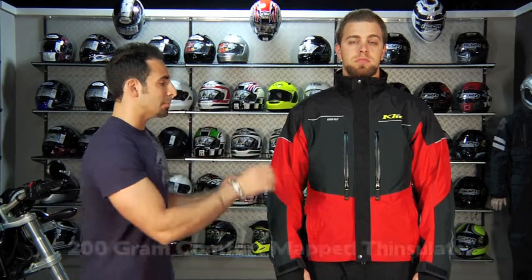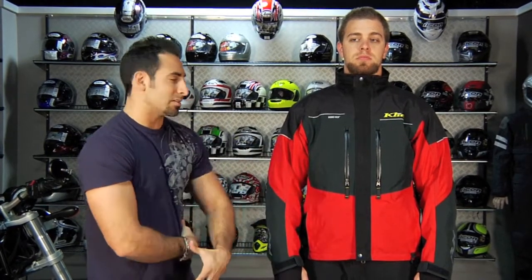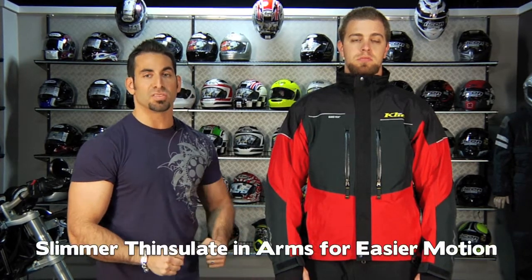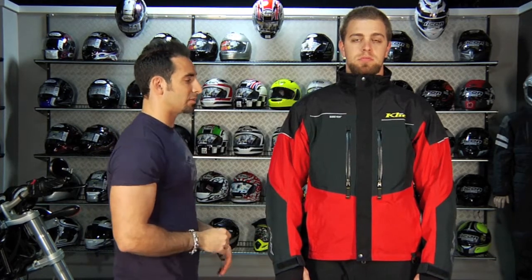The other key feature is the zone mapping of the 200-gram Thinsulate — the same grade as in the Climate, but this uses zone mapping. It beefs up the Thinsulate on the front and back and makes it slightly thinner on the arms and under the sides. In active riding conditions — fighting powder, not just cruising — that gives you better range of motion so you're fighting the jacket less. If it were the same level of Thinsulate throughout, it might be a little stiffer.